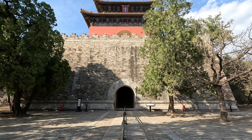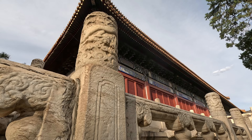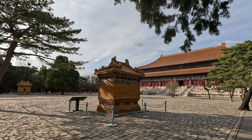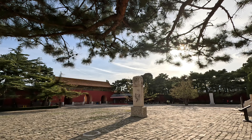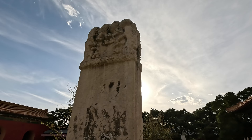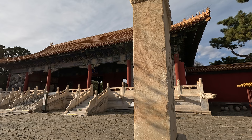As the first mausoleum of the Ming tombs in Beijing, Changling is the largest and best preserved. Although more than 600 years have passed — after earthquakes, lightning strikes, and wars — the buildings in the mausoleum are still standing, allowing us to glimpse that long-gone era vaguely.